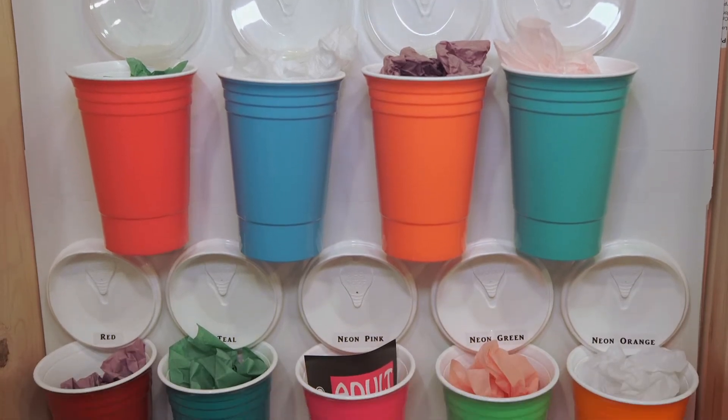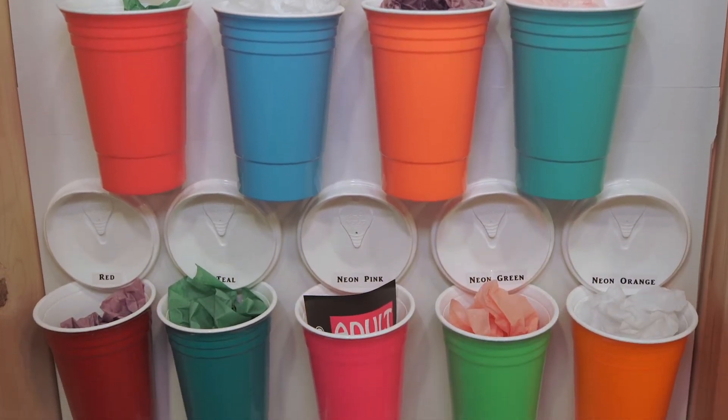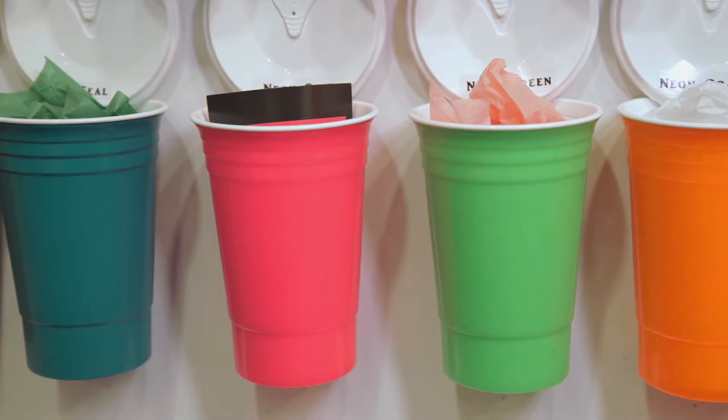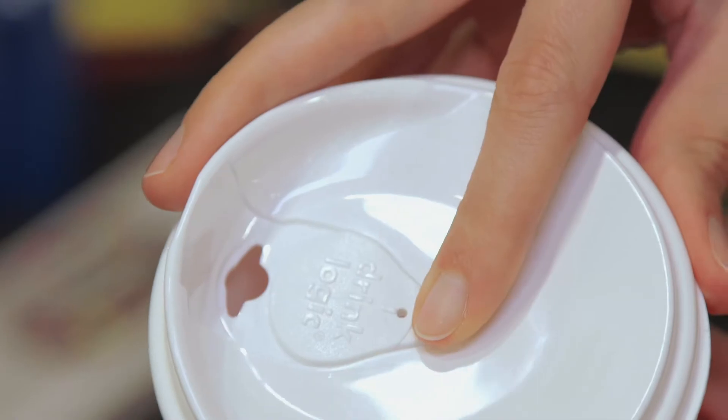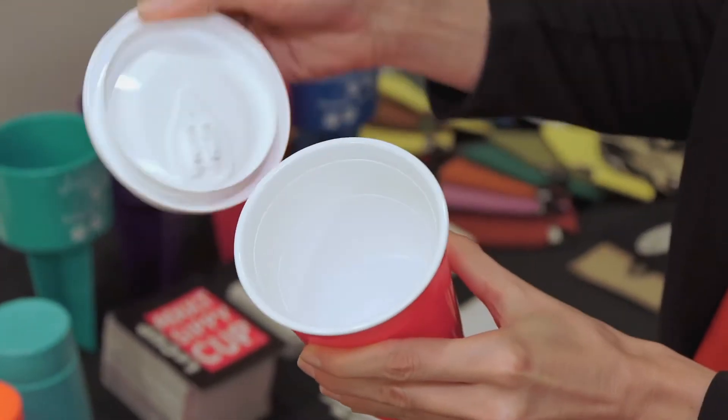We also have a product called Le Cup. We call it the adult sippy cup and it comes in 14 colors with a snap-on lid. You can use it for a coffee in the morning or an ice cold drink at night.